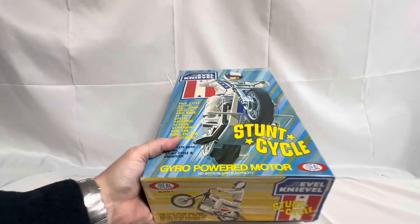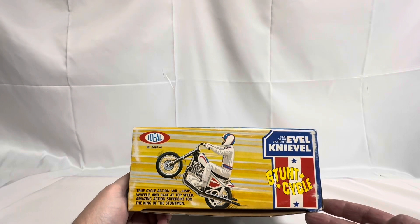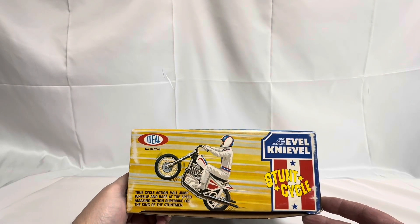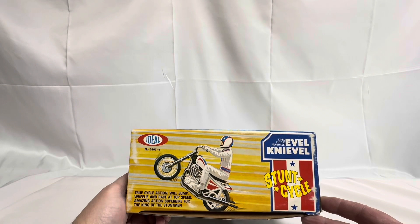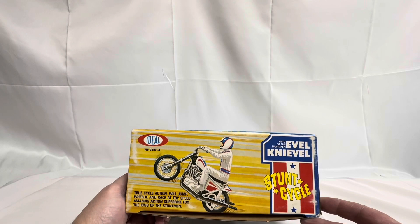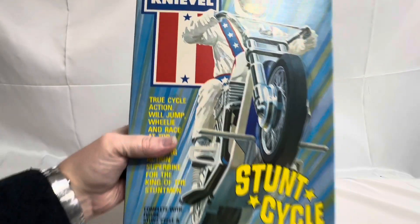If I lift the box up, this is what we've got on the end. It says Ideal number 3407-4, King of the Stuntman, Evel Knievel's Stunt Cycle. True cycle action — will jump, wheelie and race at top speed. Amazing action super bike for the King of the Stuntman. So that is the box.